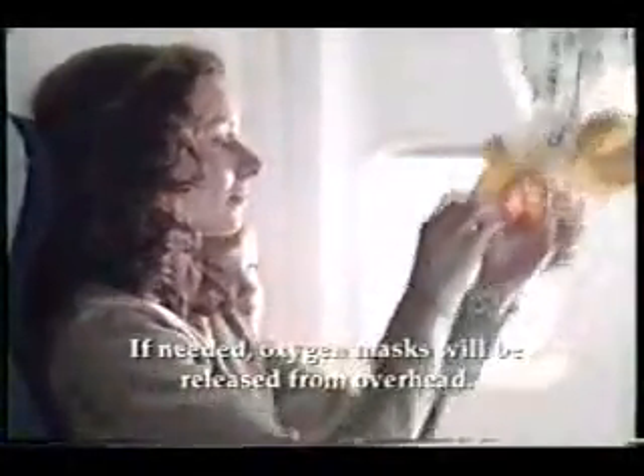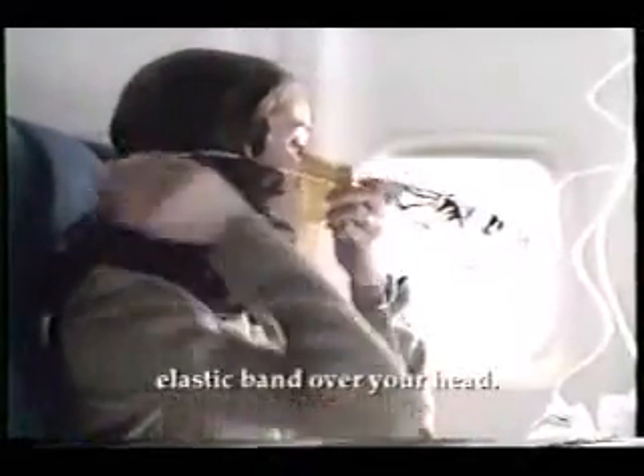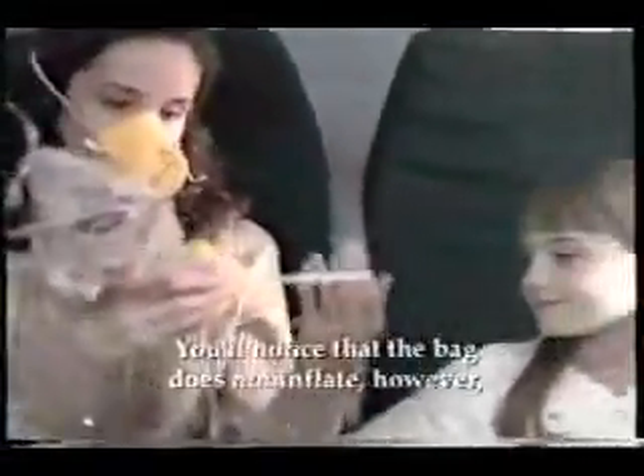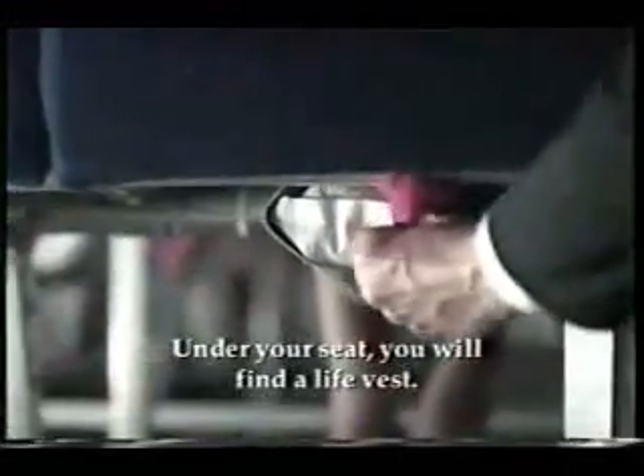If needed, oxygen masks will be released from overhead. To start the flow of oxygen, pull the mask toward you. Simply place the mask over your nose and mouth and slip the elastic band over your head. To tighten the fit, just pull on the straps. You'll notice that the bag does not inflate; however, oxygen is flowing to the mask. Be sure to secure your own mask before helping others.